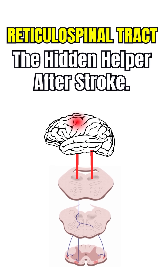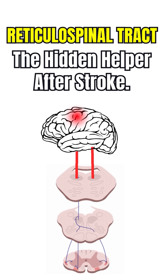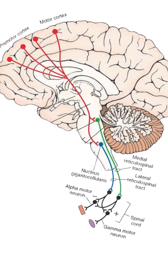You will be surprised to know that the reticulospinal tract is actually the hidden helper after stroke. You must have experienced in post-stroke recovery that the arm is stuck in flexed synergy and the leg in extensor synergy pattern. Now what's the way out of it?